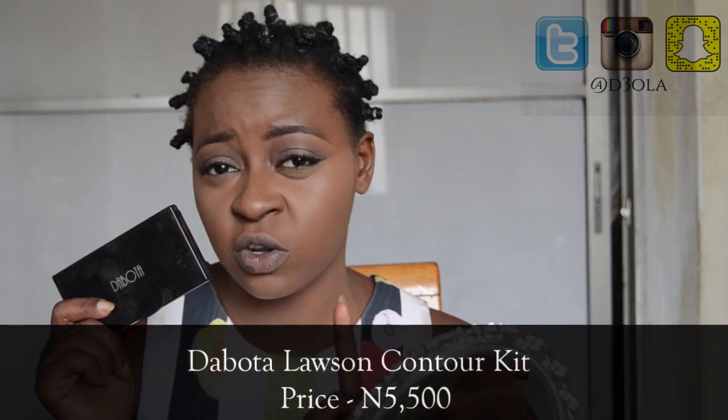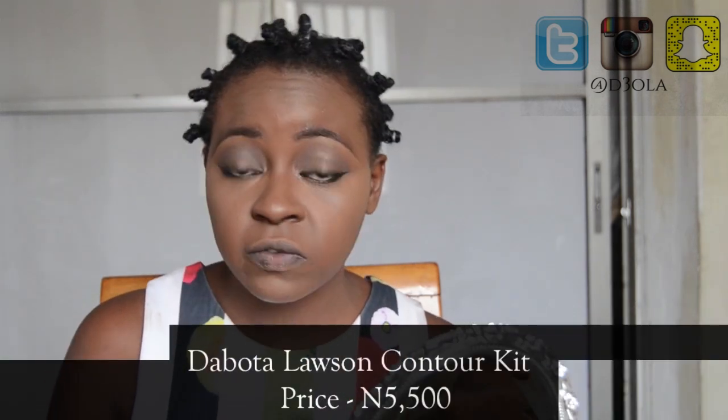Now we're going to move on to proper contour and highlighting. I'm going to show you a contour kit that costs less than 6,000 naira — this is the Davita Lawson Contour and Highlight Kit. It's a powder contour and highlight kit, perfect for setting concealers if you use them to contour and highlight. This one costs just 5,500 naira — I think it's actually the most expensive item out of all the makeup I'm using today.